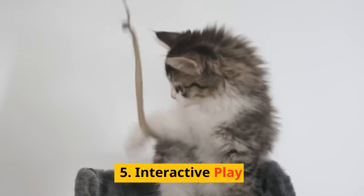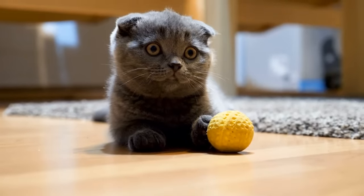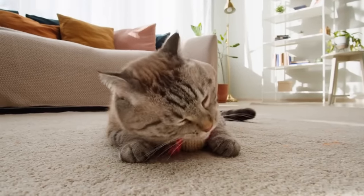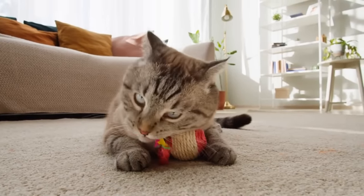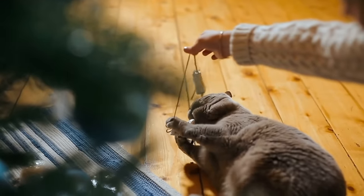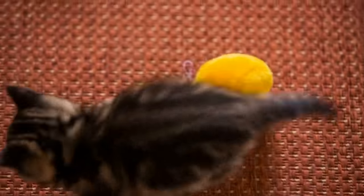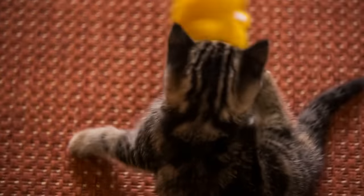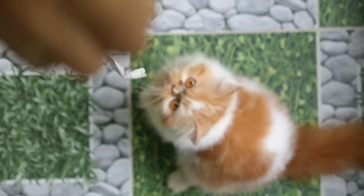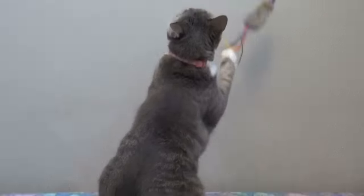Number 5: Interactive play. For our feline friends, play is not just fun — it's a crucial part of their lives. Playing with your cat isn't just great for their health, it's also a fantastic way to bond. When you engage in interactive play with your cat, you're stepping into their world, participating in activities that are deeply important to them. This helps build mutual understanding and trust, and your cat sees that you're interested in their hobbies, which strengthens their bond with you.